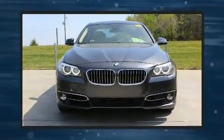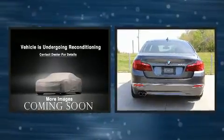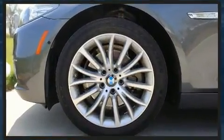The 2015 BMW 528i. This four-door, five-passenger sedan still has less than 35,000 miles. It features an automatic transmission, rear-wheel drive, and a two-liter four-cylinder engine.